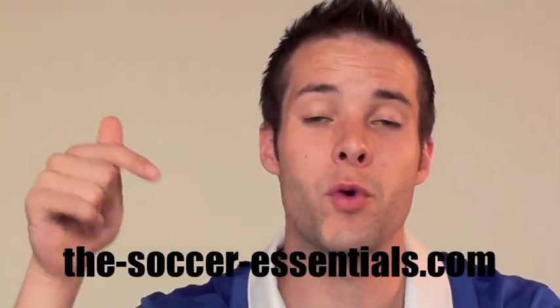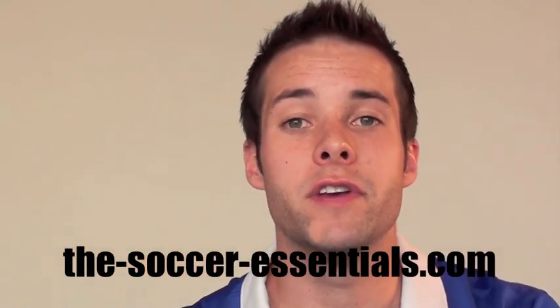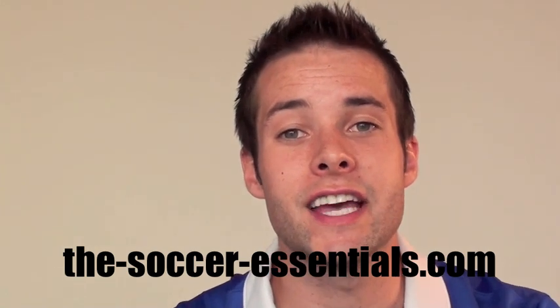I want to continue making you a better player by getting you started with some free gifts. What I'm going to give you is a 30-page soccer training ebook, a 15-minute video, and 14 days of emails full of tips and videos, all absolutely free, no cost at all. All you have to do is go to my website right now — go to this website right here — and watch the video on that page to get started.